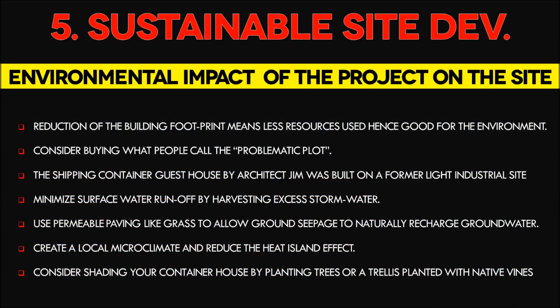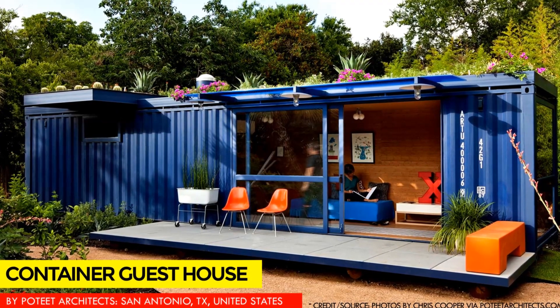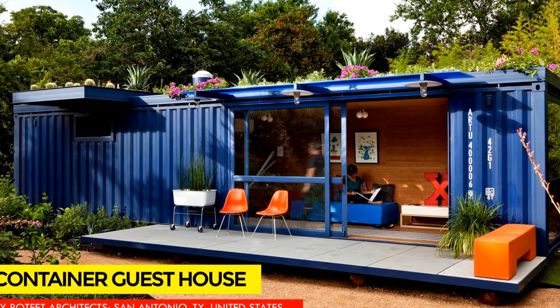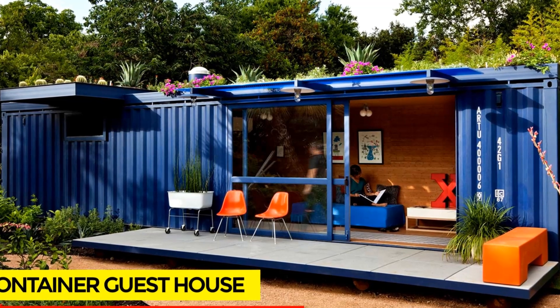Use permeable paving like grass and avoid large impervious surface areas for parking lots to allow ground seepage to naturally recharge groundwater. The color and reflectance of the building roof and surrounding paving have a significant impact on cooling loads and the local microclimate through the heat island effect. Consider shading your container house by planting trees or a trellis planted with native vines to help reduce the temperature of the local microclimate.